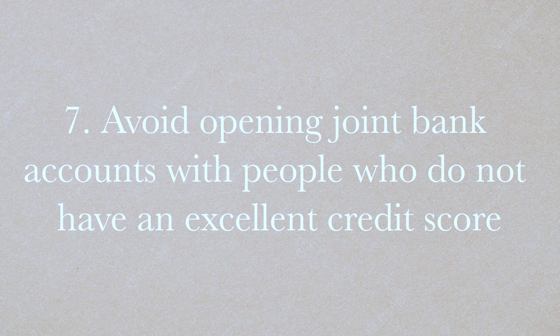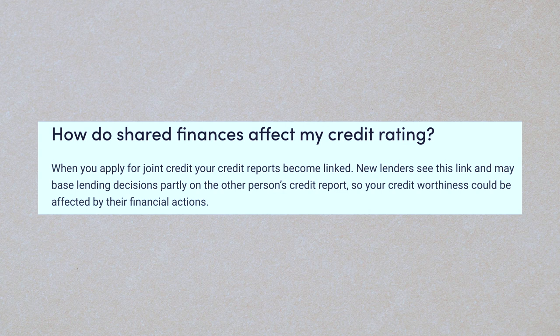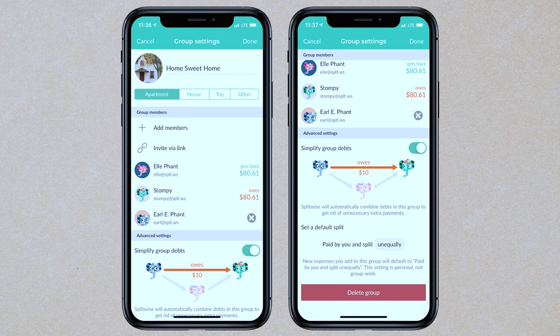Finally, avoid joint bank accounts, especially with people who have a lower credit score. For example, a joint account for bills in a shared uni house could negatively impact your score if your housemates have poor credit. It's easier to split bills manually or use an app like Splitwise. Keep your credit score independent and not linked to anyone else — it gives you freedom and means you're not affected by others' financial behavior.